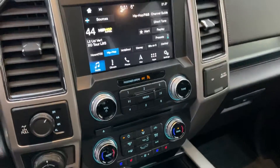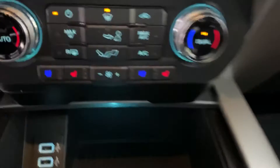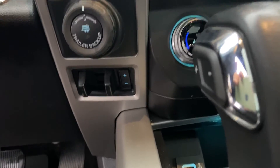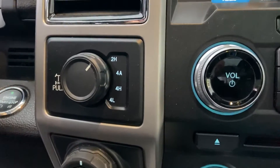It's as loaded as they come — it's got the AM/FM/XM, navigation, front and rear defrost, heated and cooled seats, dual USB. It's got the trailer backup assist, brake controller, all the goodies. Two-high, four-high, four-low, and the four-automatic with the rear locking differential.